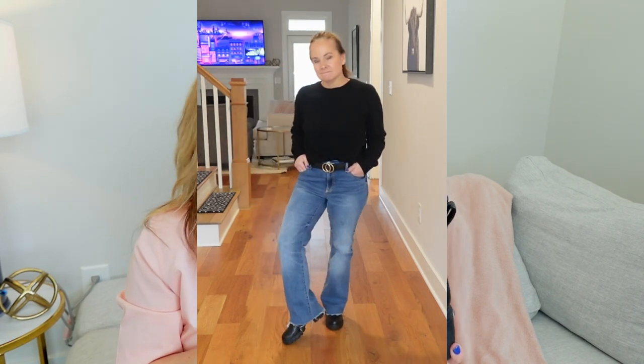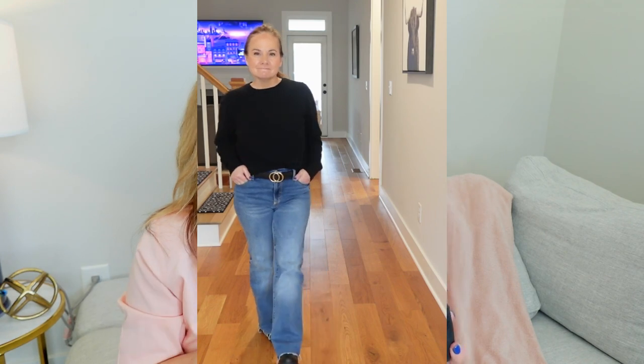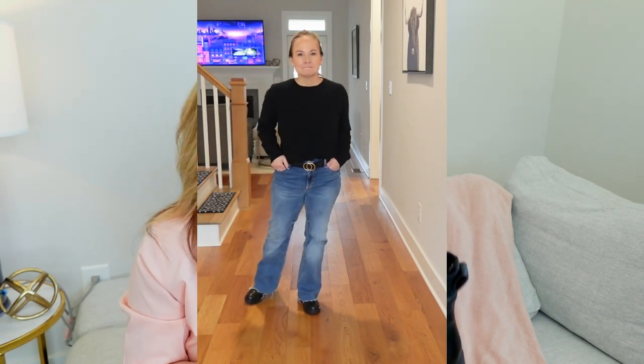I pair these with every style of jean I own except for skinny. They go great with boot cut, flares, and straight leg. I absolutely love these. These are a staple in my closet.